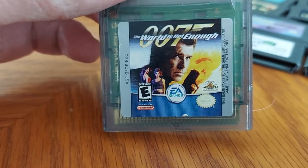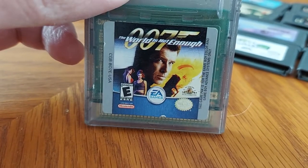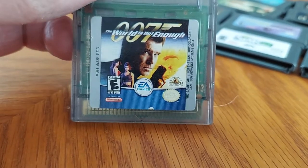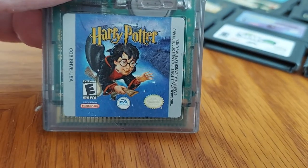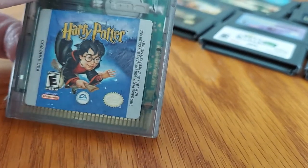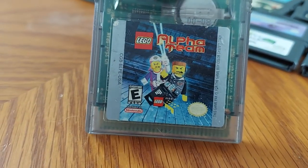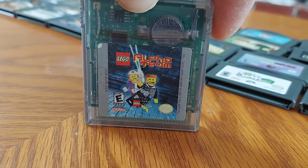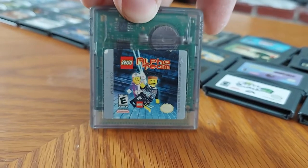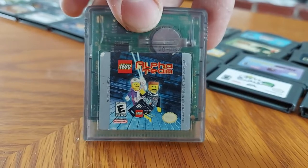Next up we have 007: The World Is Not Enough, based off the 007 movie of the same name, made by EA Games. We got Harry Potter, also by EA Games. We have Lego Alpha Team — I got this one for Christmas a very long time ago, same time I got my Game Boy Color. It's a puzzle game — it's pretty all right.